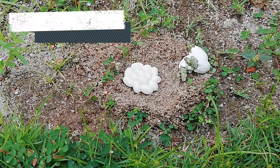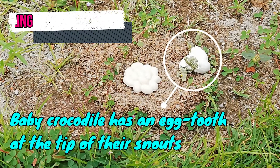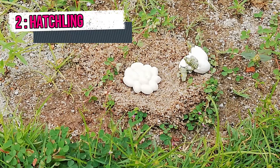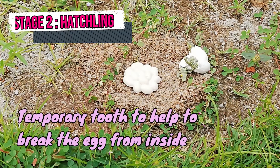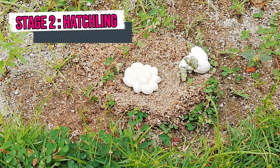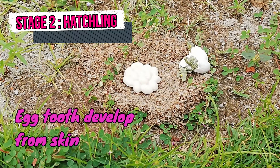2nd Stage: Hatchling. The baby crocodile inside the egg has an egg tooth at the tip of their snout. An egg tooth is a temporary tooth which allows the hatchling to penetrate the eggshell from inside and break free. The egg tooth is developed from the skin.